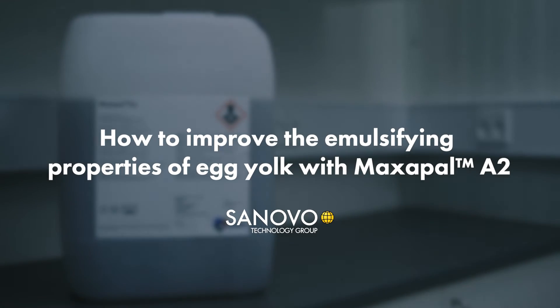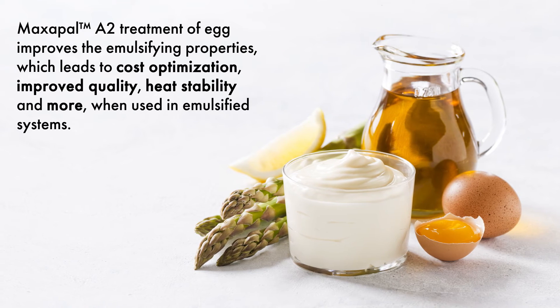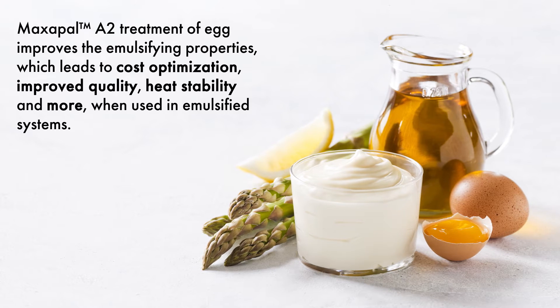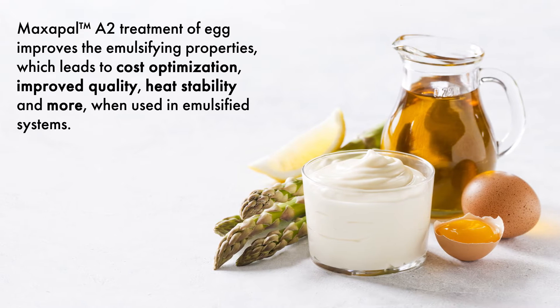How to improve the emulsifying properties of egg yolk with Maxapal A2. Maxapal A2 treatment of egg improves the emulsifying properties, which leads to cost optimization, improved quality, heat stability, and more when used in emulsified systems.